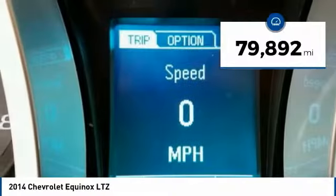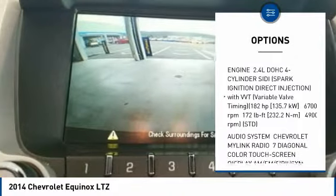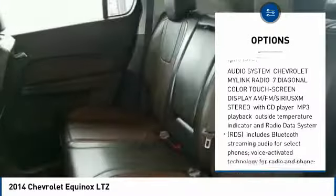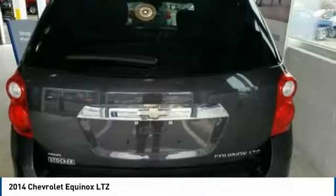Here are some of this vehicle's great options: remote engine start, steering wheel audio controls, power passenger seat, power lift gate, lane departure warning, keyless entry, stability control, traction control, backup camera, and anti-lock braking system.